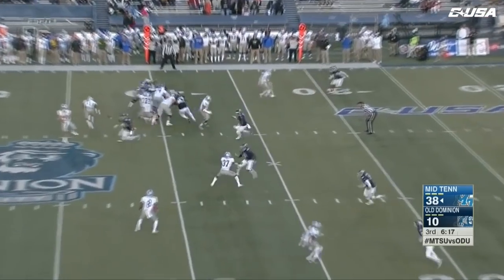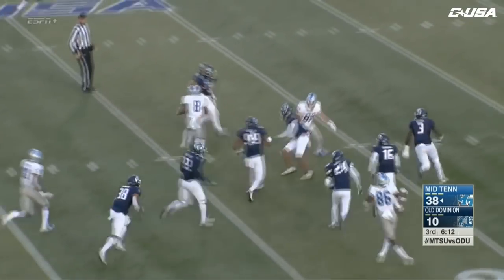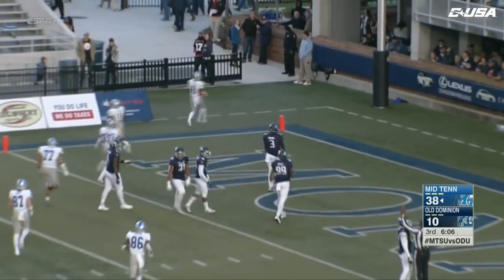Three down linemen for Old Dominion, and here's a pass to Lee — he's been quiet today, one of the few quiet Blue Raiders. But here he's not quiet, cutting to the middle of the field. He's got some open ocean there, and he's going to score far side. Touchdown, Middle Tennessee — Ty Lee.